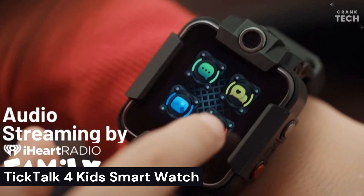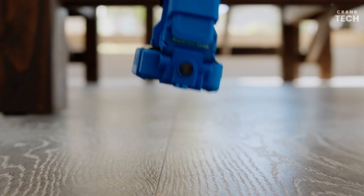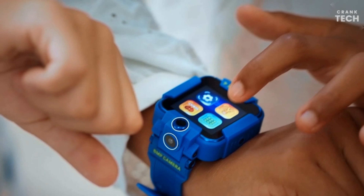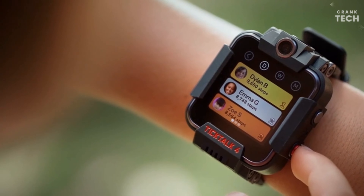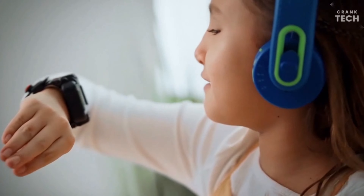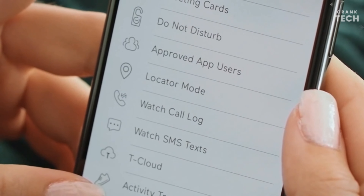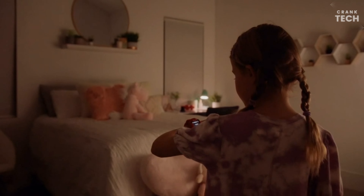TikTok 4 Kids Smartwatch. The TikTok 4 Kids Smartwatch is a GPS-enabled smartwatch designed for children ages 4 to 12. It has two-way calling so you can talk to your child directly from the watch, and it supports text messaging as well. The smartwatch also has an SOS button your child can press if they need help, and an activity tracker that can track your child's steps, distance, and calories burned. The TikTok 4 is a good choice for parents who want to stay connected with their children and keep them safe.